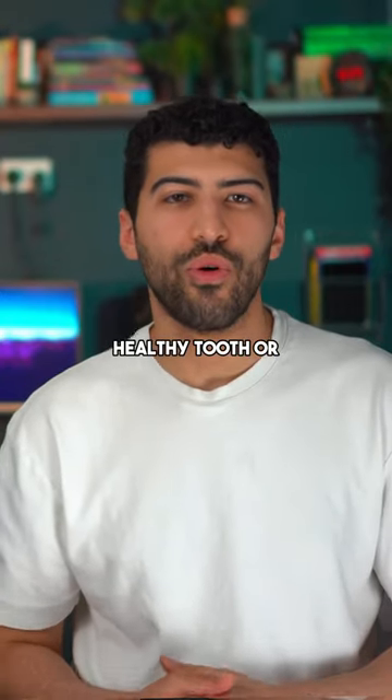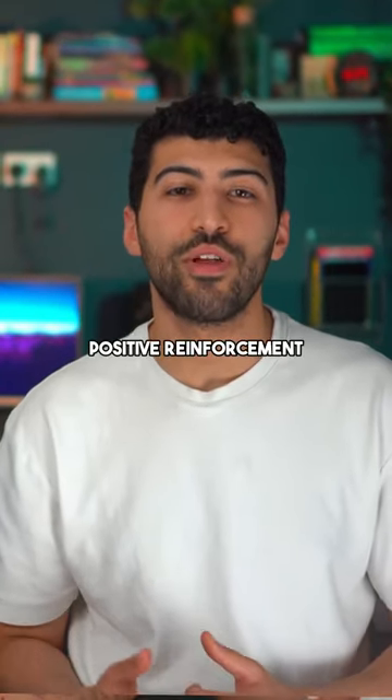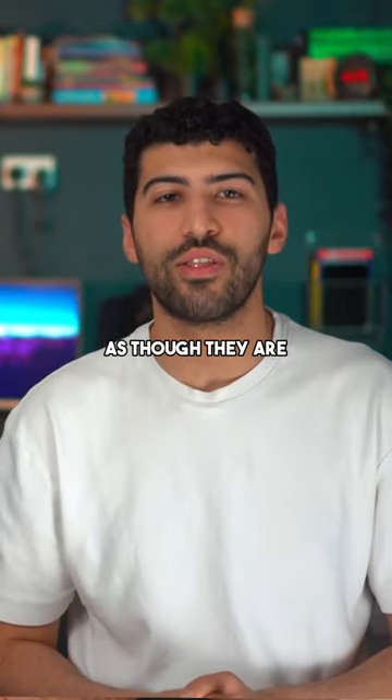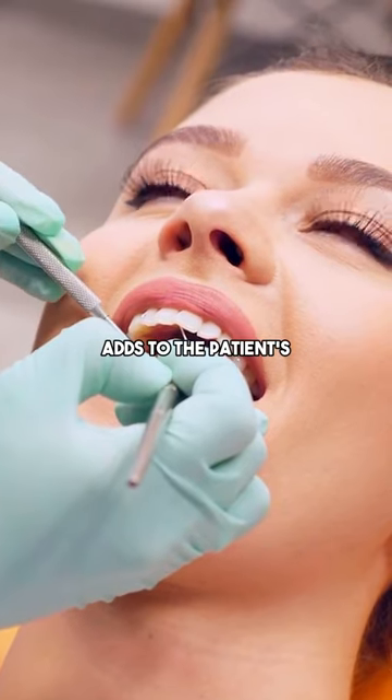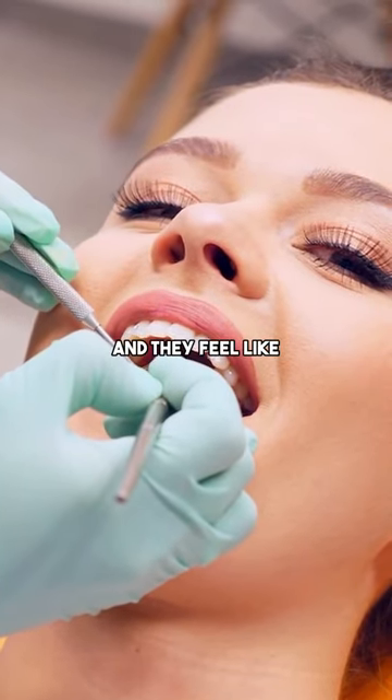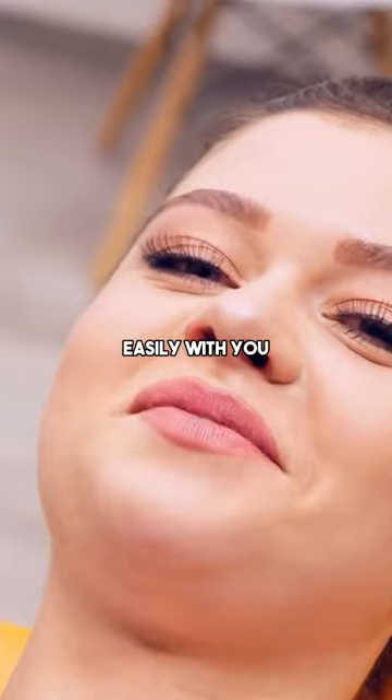Hearing words like 'healthy tooth' or 'healthy filling' also act as a positive reinforcement, as the patient feels as though they are being praised for taking good care of their teeth and fillings. It's a small change that adds to the patient's overall experience and they feel like they can communicate much more easily with you.